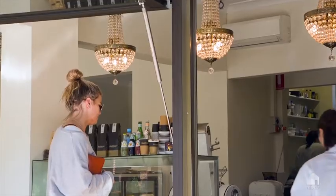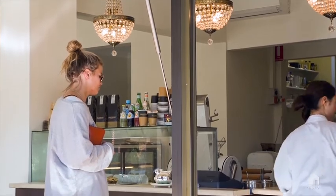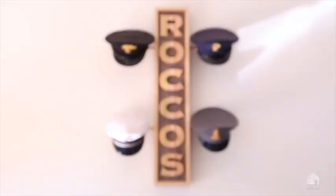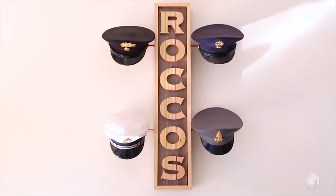Location here is prime. You are walking distance to Vaucluse shops, the village, and even Rose Bay North shops. It really does offer a lifestyle of convenience.